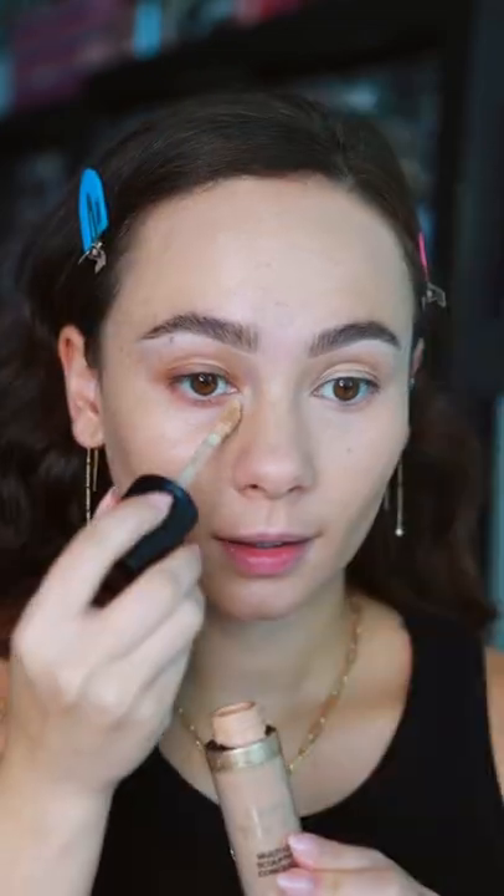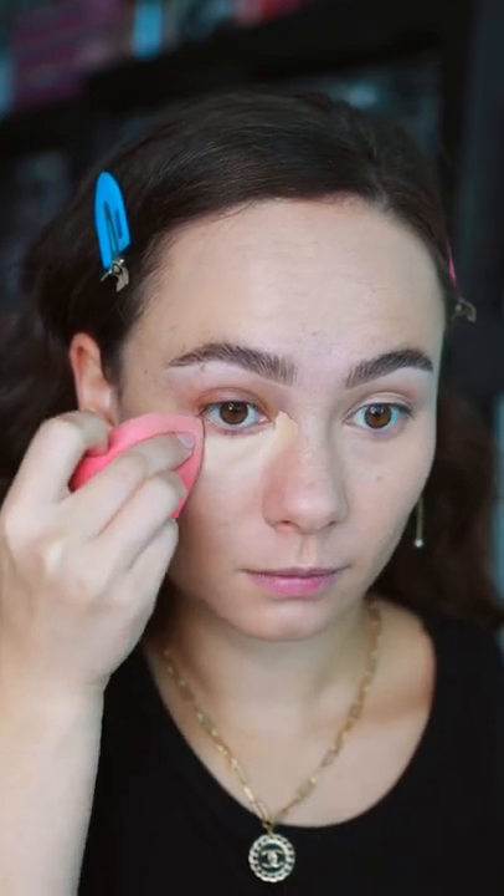I'm applying the Ethereal Light on this side of my face and then I'm going to be applying the original on this side of my face.